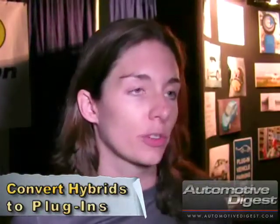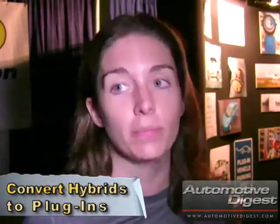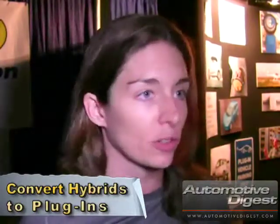I've been providing conversions for over two years now, since my business opened. We've been involved from the very beginning because we believe conversions are very important, and we support the movement — not just plug-in Prius conversions, but electric vehicles in general are very important.